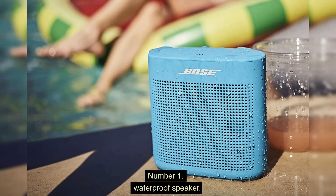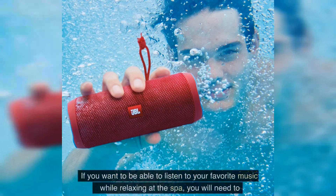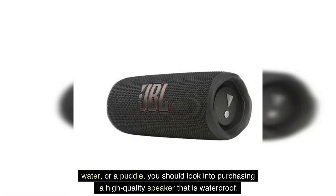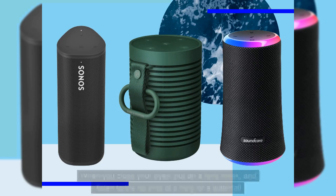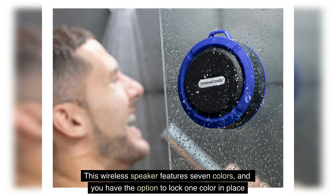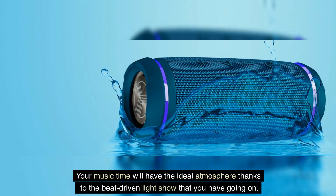Number 1: Waterproof Speaker. A speaker that is impervious to water will make it simple for you to play soothing music as you rest at home. What kind of experience would a trip to the spa be without gentle, calming music? When you close your eyes, put on a face mask, and listen to the sounds of a harp or a waterfall — or whatever sounds make you feel most at ease — there is something very relaxing about this combination. This wireless speaker features seven colors, and you have the option to lock one color in place or let it scroll through the colors randomly. Your music time will have the ideal atmosphere thanks to the beat-driven light show.